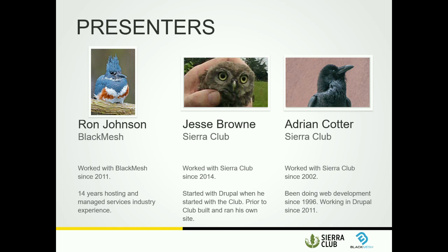My name is Ron Johnson. I work with Black Mesh. I've been with the company since 2011 and in the hosting industry about 14 years, mainly as a systems network guy. I got into Drupal when I started with Black Mesh. This is Jesse Brown, who's been with Sierra Club since 2014 and started Drupal when he joined. Next to him is Adrian, who's been with Sierra Club since 2002, doing web development since 1996 and working in Drupal since 2011.